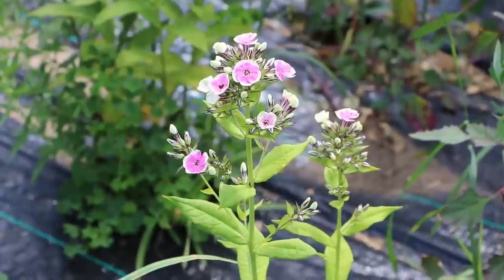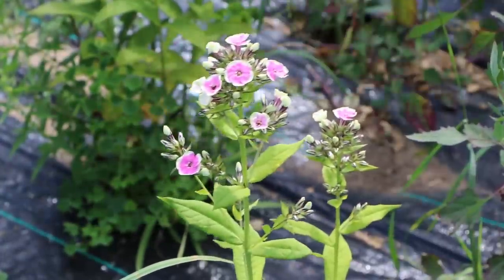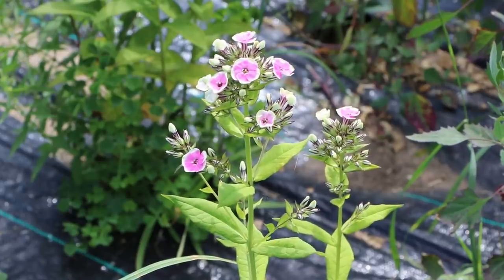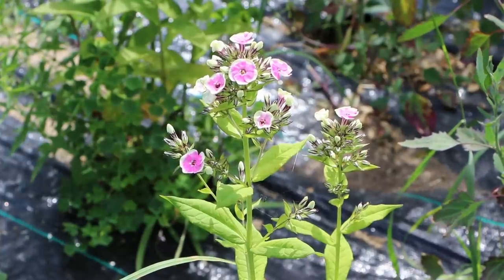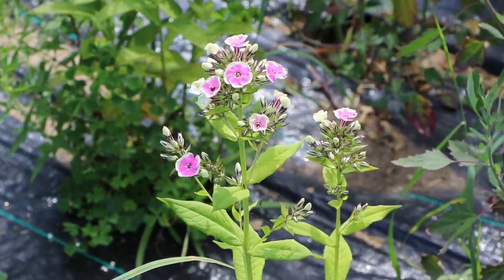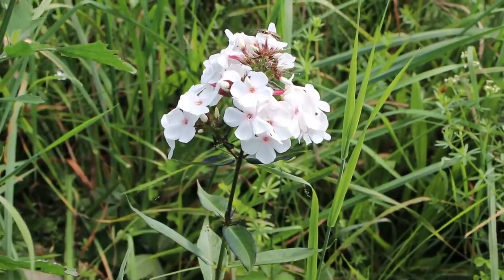I want to show you the phlox I planted this spring from bare root — it's blooming! This variety came to me labeled as sherbet. It's gorgeous, I love it.